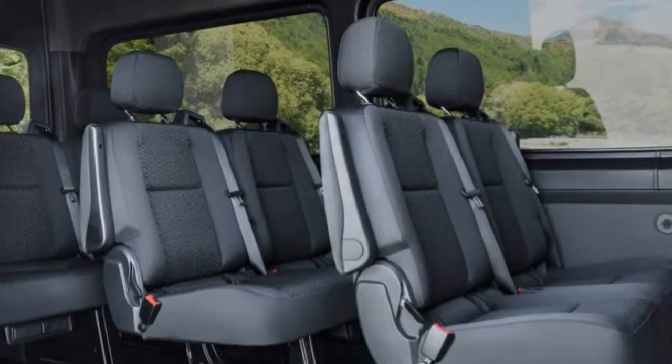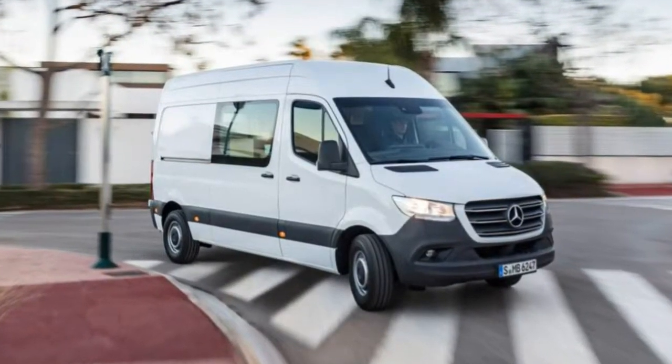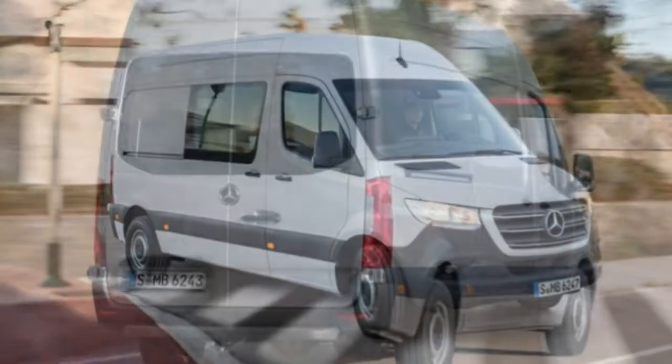2018 Mercedes-Benz Sprinter Review. The Sprinter can be a willing and able workhorse.